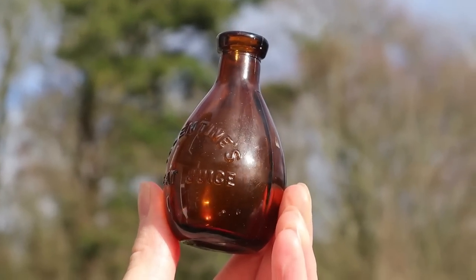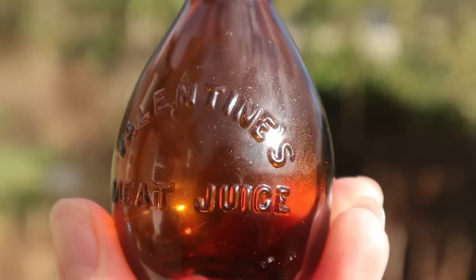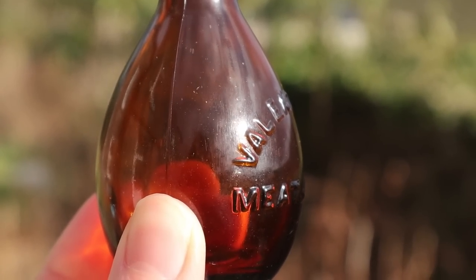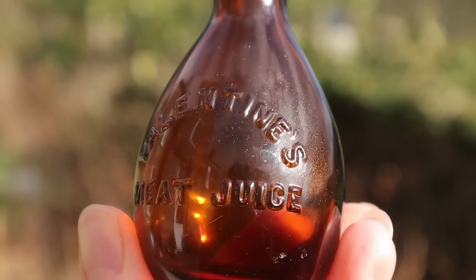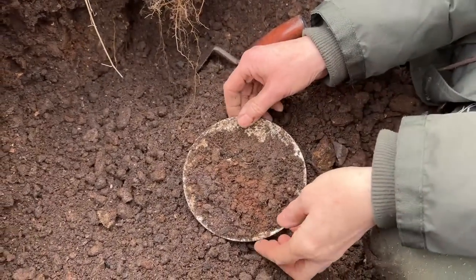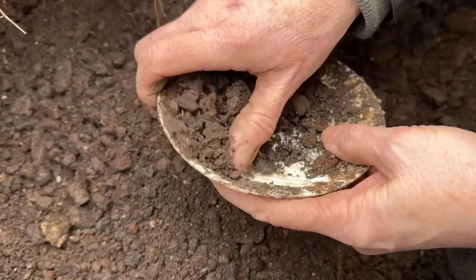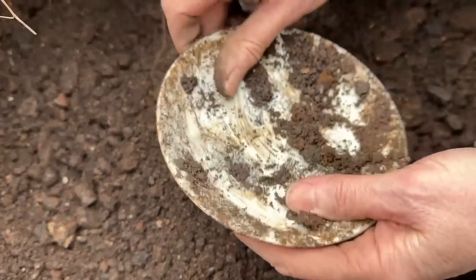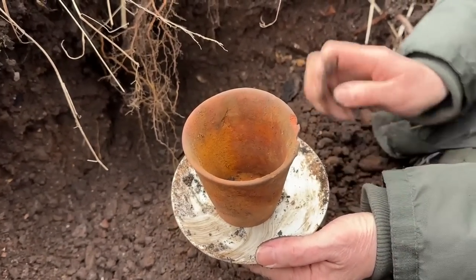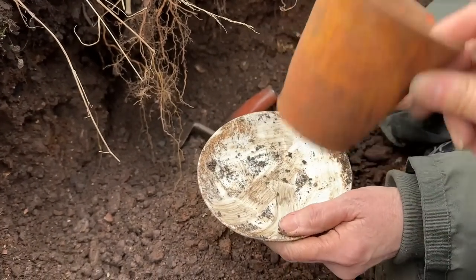I was convinced that was going to be broken, but it's a Valentine's meat juice bottle. We haven't found one of these in ages. It's in perfect condition - would you look at that? That's cool, just sitting down here - I could see the lip just sticking out and I thought it was just going to be a neck. We've got another whole thing down here - a complete dish, looks like a saucer. Even if it's plain, it's great for putting plant pots on. I can put my plant in there and I've got a dish to keep it on in the house. Win-win situation. It has got a crack, but we'll overlook that.